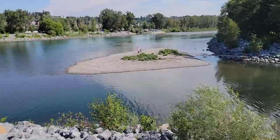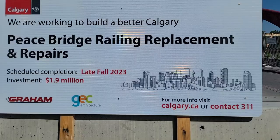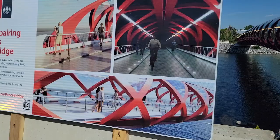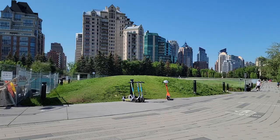So this is the Peace Bridge here in Calgary and it's under construction. It says here 'Peace Bridge railing replacement and repair,' so it's under repair. Look at that investment — it's 1.9 million dollars! This is what it's going to look like after the renovation and repairs. Look at their downtown — it's super cool actually!